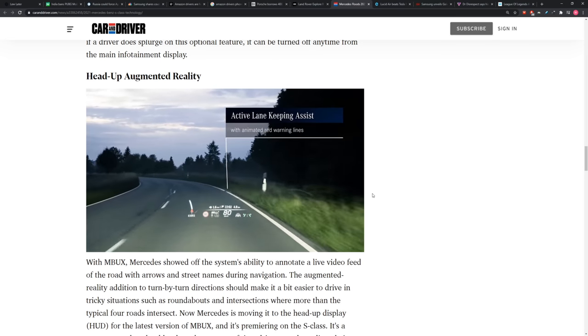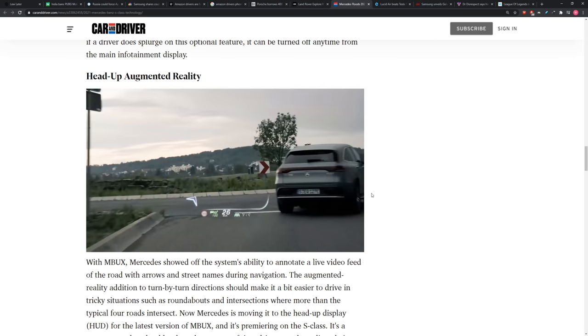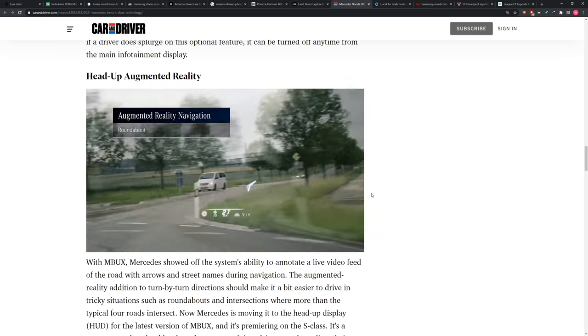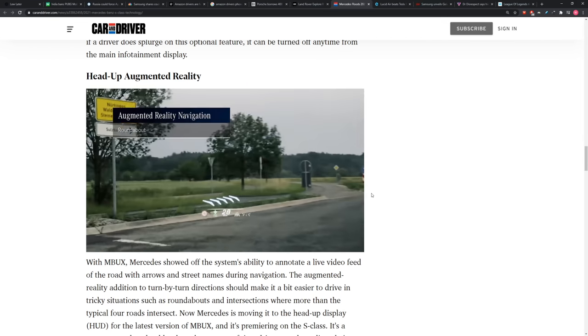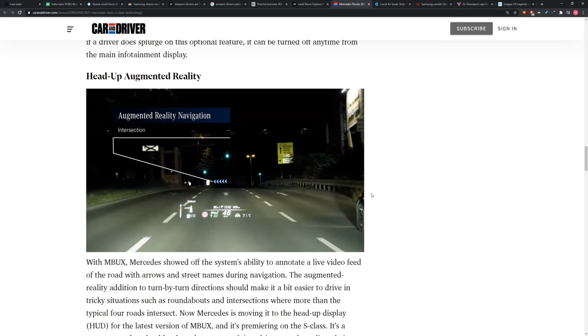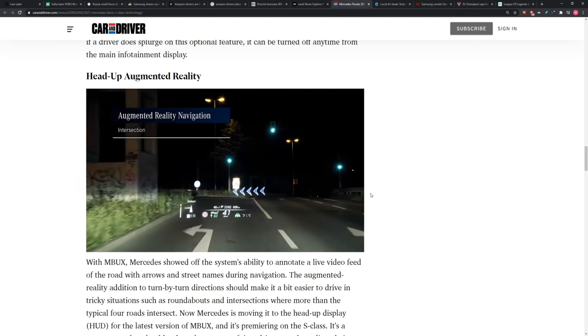Another thing worth mentioning is the holographic heads-up display. I love the way you see the arrow move when you go around complicated bends, to help you know which way the navigation is really telling you to go or when you have to turn. It's really advanced — some pretty cool stuff.